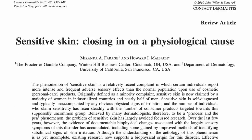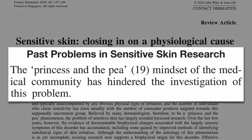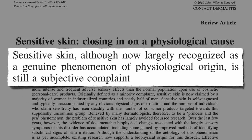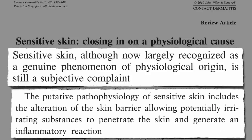Often there are no obvious signs, and so it's often dismissed by the medical community as a princess-in-the-pea phenomenon, a mindset that has hindered the investigation of this problem. But now it's largely recognized as a genuine phenomenon of physiological origin, thought to arise from an alteration of the skin barrier, allowing potentially irritating substances to penetrate the skin and generate an inflammatory reaction.